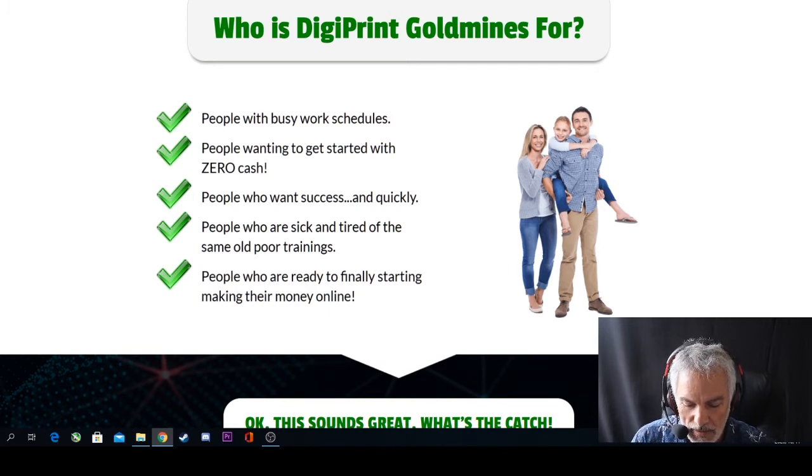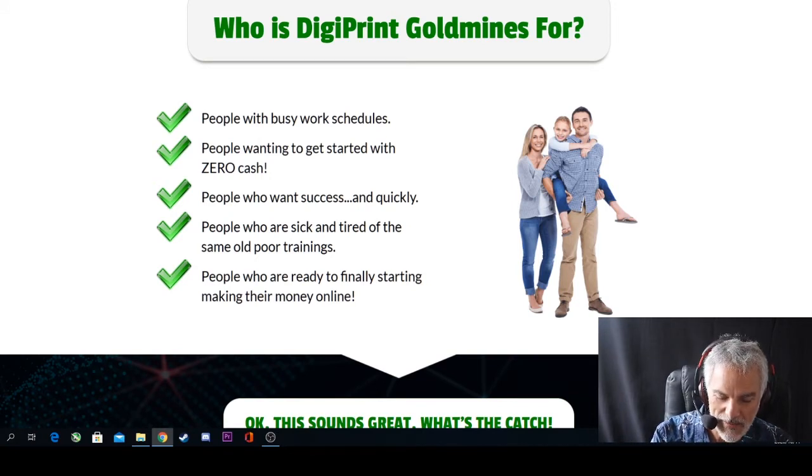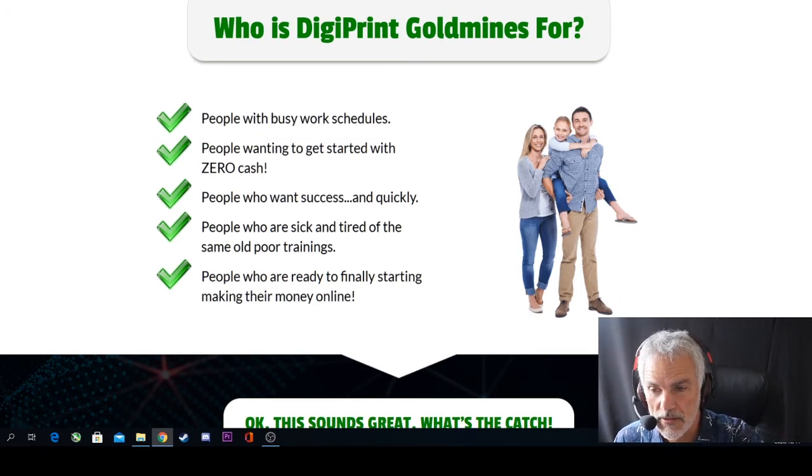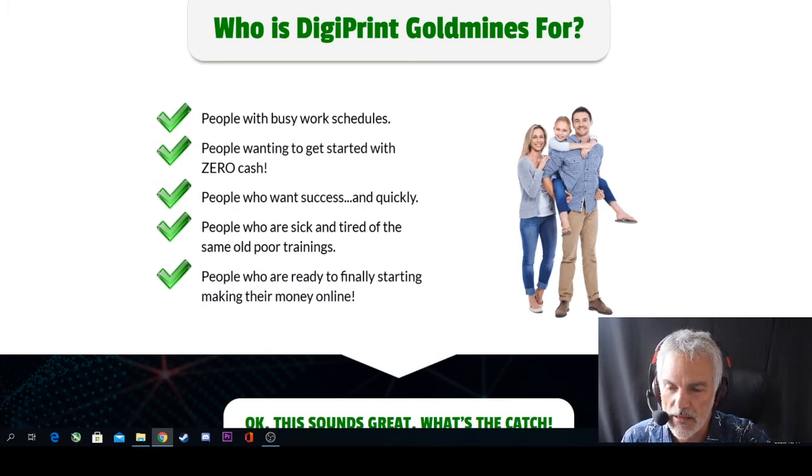Absolutely everything is covered. As mentioned, it's an over-the-shoulder type of training with some applicable theory, designed to be easy to implement. Who is it for? People with busy work schedules, people wanting to get started with zero cash, people who want success quickly, people sick and tired of the same old poor trainings, and people ready to start enjoying making money online. So what's the catch?